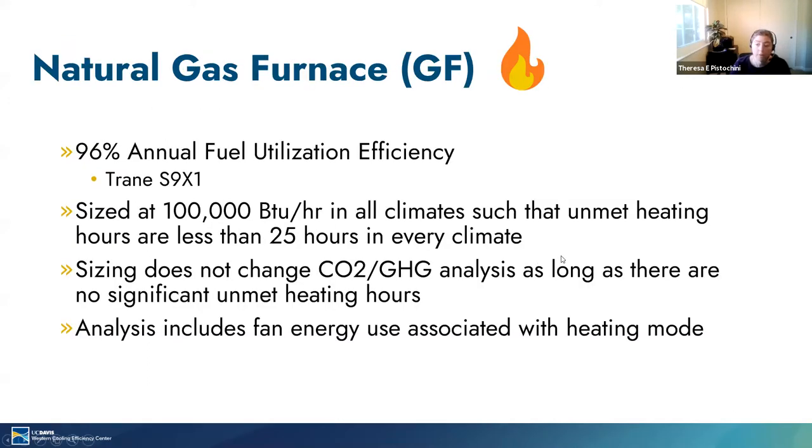Switching gears to the mechanical systems models. Since this is a forward looking study, we selected a high efficiency gas furnace option — a condensing furnace with a 96% annual fuel utilization efficiency or AFUE. For simplicity, we size the furnace at 100 kBtu per hour and ensure that unmet heating hours are less than 25 hours a year in every climate simulated. In some cases that's slightly oversized, but the results are the same regardless, since the efficiency of a gas furnace is not affected by capacity. We also include an analysis of the fan energy use associated with the heating mode only.